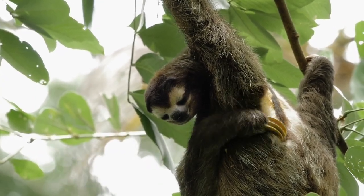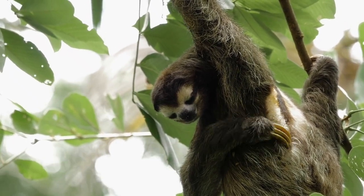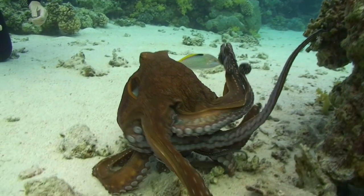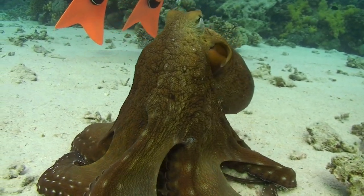The sloth is the slowest mammal in the world, moving at an average speed of just 0.15 miles per hour. The octopus has three hearts, and can change the color and texture of its skin to blend in with its surroundings.